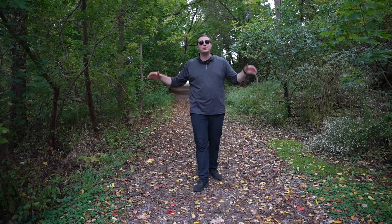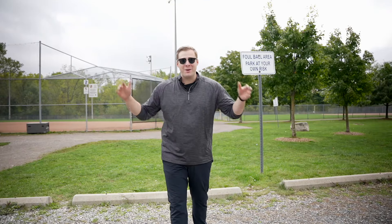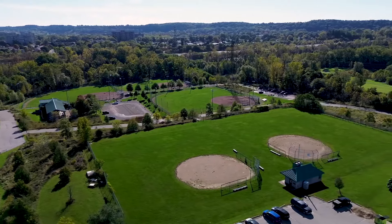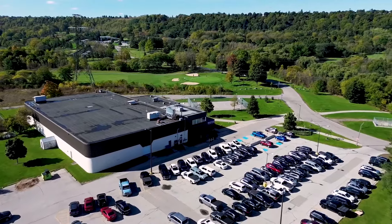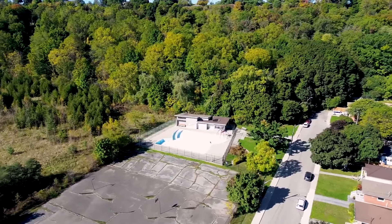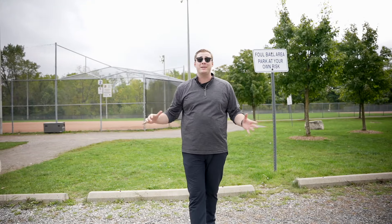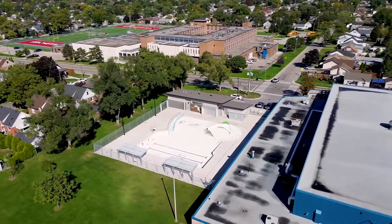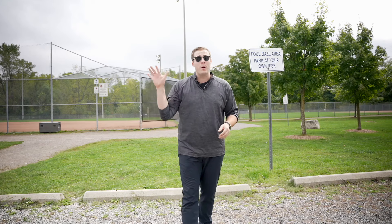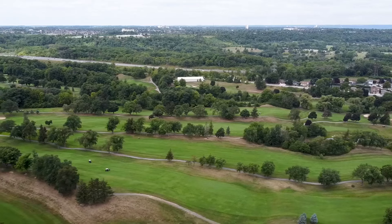A few other neighborhood parks you're going to enjoy are often connected to the Red Hill Trail, like Rosedale Park, where we're standing right now. It has many baseball diamonds — so watch out for those foul balls — as well as an indoor ice rink, and just down the street an outdoor pool in the Rosedale community. Another great park is Parkdale Park, offering a skate park, an arena, and more sports fields. And if you love golf, you also have two amazing courses nearby: the King Forest Golf Club and the Glendale Golf Club.